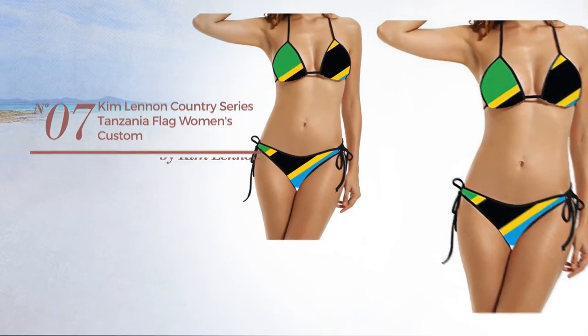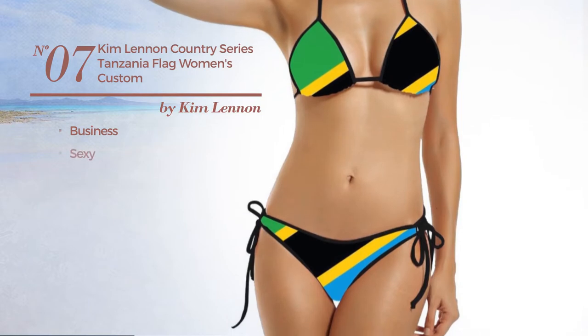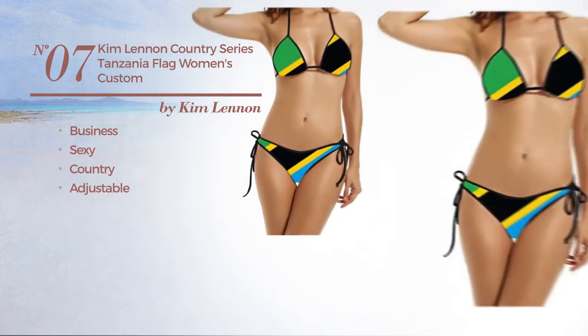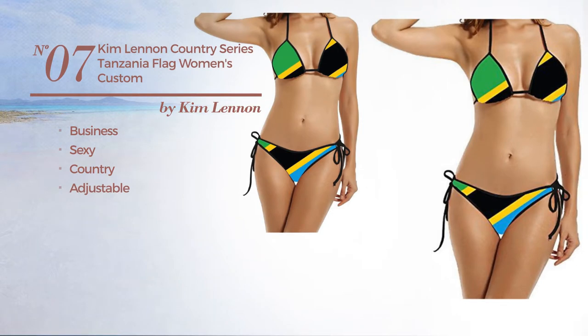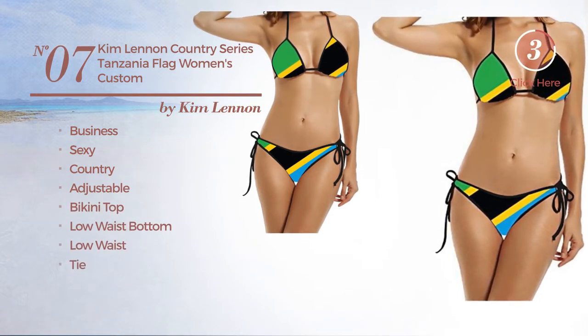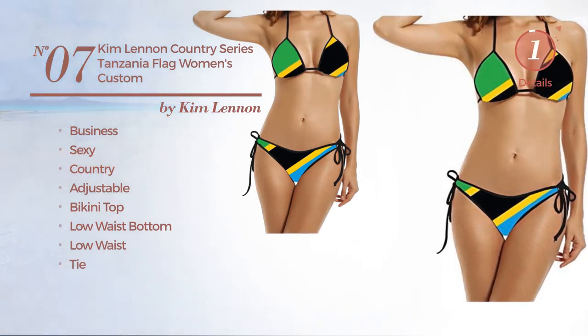Number 7. A Business Bikini. Featuring a sexy country inspired style produced with adjustable material. This bikini includes bikini top, low waist bottom, low waist and tie. Available uniquely in black color.